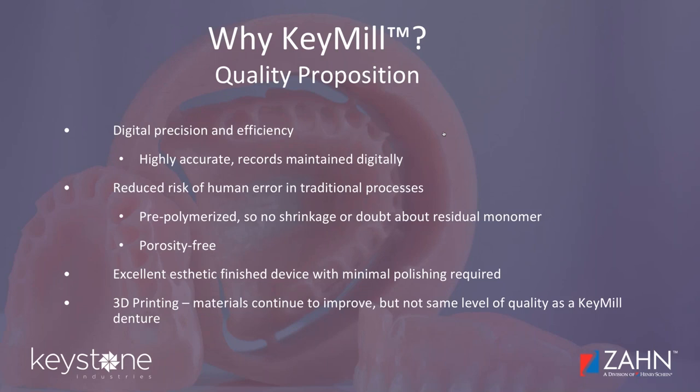When comparing to 3D printing, each generation of 3D printing denture materials continues to improve. We're working on ours as well, and each generation gets a little bit better. But right now, even companies heavily dedicated to 3D printing have to acknowledge that the materials are still advancing. With the KeyMill disc made out of tried-and-true Diamond D acrylic known to perform at a very high level, you're getting a really quality disc that you can rely on.